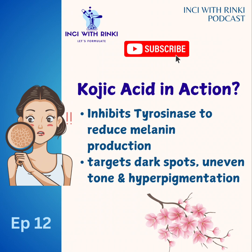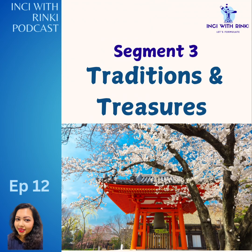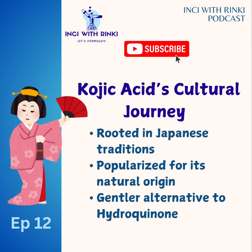For segment three: traditions and treasures — kojic acid's cultural journey. Kojic acid's roots are deeply intertwined in Japanese tradition. Its discovery during sake fermentation led to its rise in Asian skincare. In Asia, brightening and evening out skin tone hold significant cultural value, and kojic acid quickly became the gentler alternative to hydroquinone, which is banned in several countries. Hydroquinone works like a skin bleaching agent, while kojic acid's gentle brightening properties and anti-inflammatory benefits made it a staple in many skincare formulas in Asia, especially addressing concerns like hyperpigmentation and uneven skin tone.